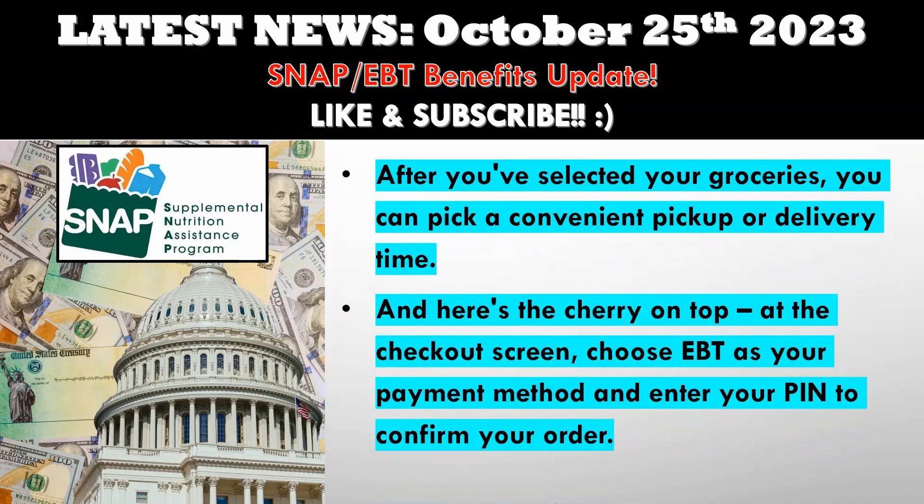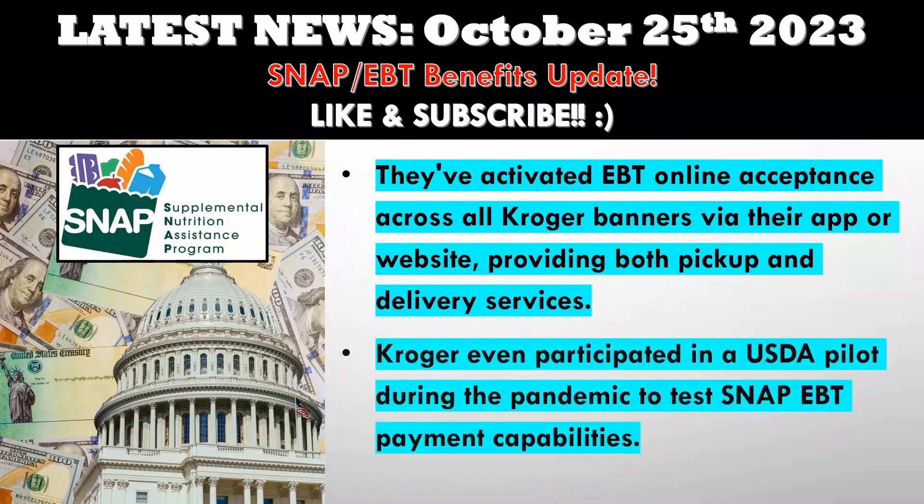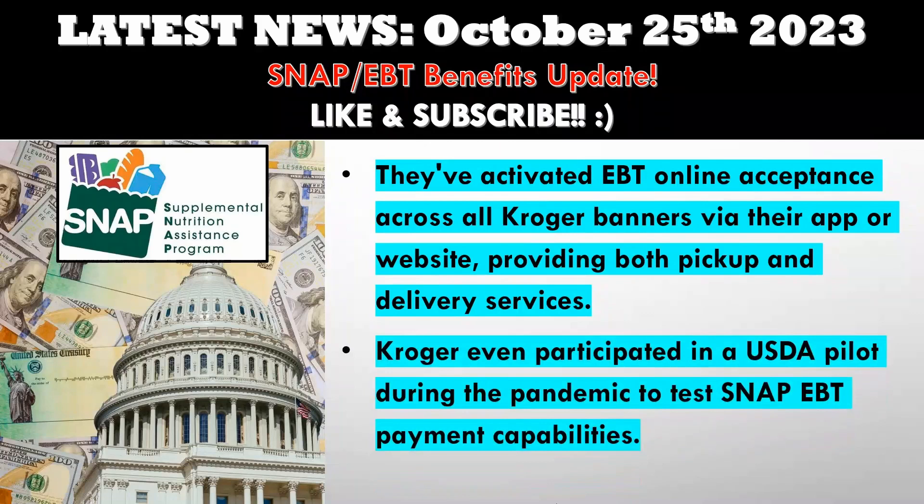What's remarkable is that Kroger collaborated closely with the U.S. Department of Agriculture's Food and Nutrition Service to make this possible. They've activated EBT online acceptance across all Kroger banners via their app or website, providing both pickup and delivery services. Kroger even participated in a USDA pilot during the pandemic to test SNAP-EBT payment capabilities. Kroger's chairman and CEO, Rodney McMullen, emphasized their commitment to making fresh, affordable, and nutritious food accessible to everyone.